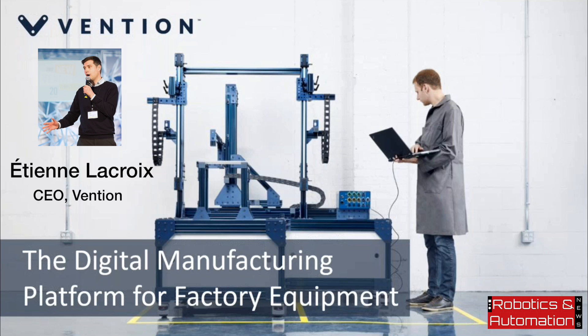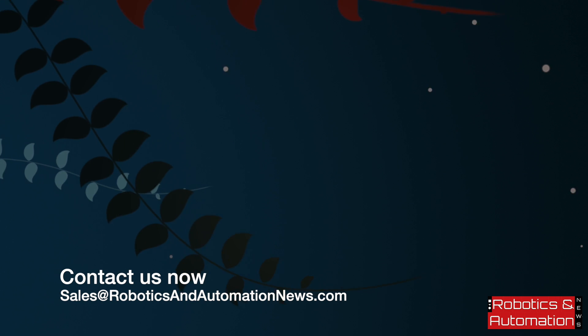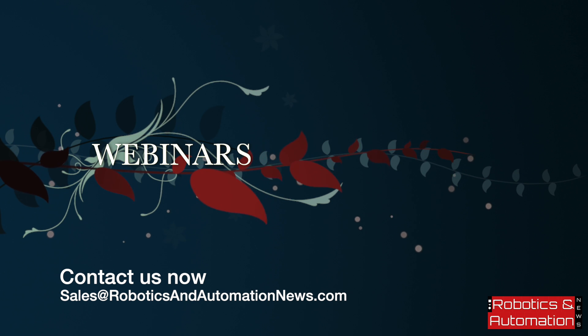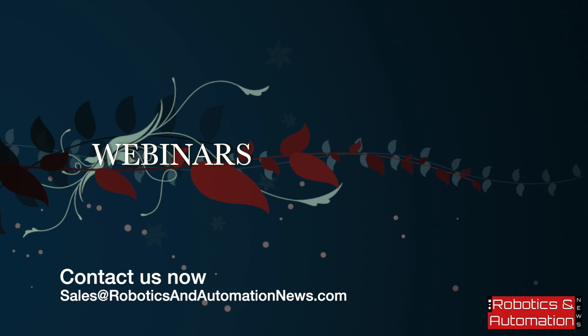Thank you very much. Send us an email at sales@roboticsandautomationnews.com to register for one of our many upcoming webinars. If you'd like us to host your webinar, we have a range of options including long-term lead generation packages and marketing campaigns. We look forward to hearing from you soon.